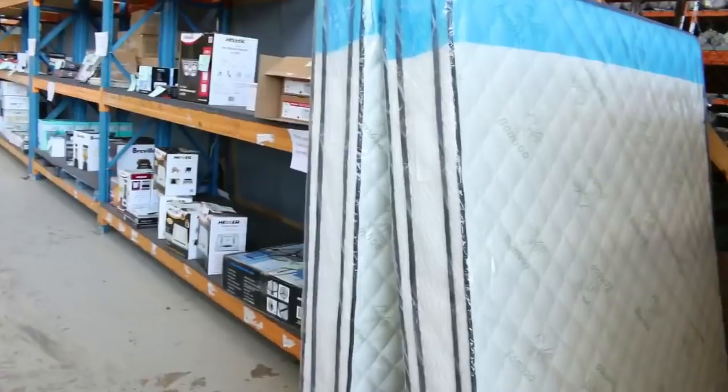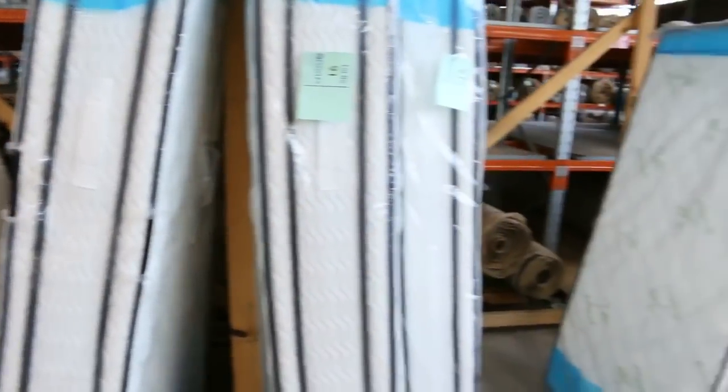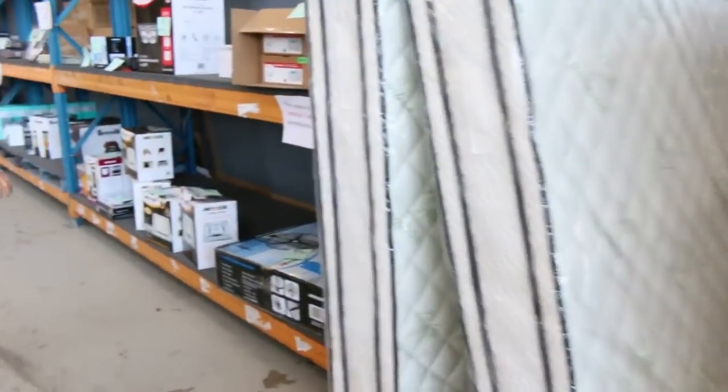Speaking of mattresses, we've got king size, queen size, and one single. Singles usually go around the $250 mark, queen sizes around the high $300s, and king size around the high $400s.